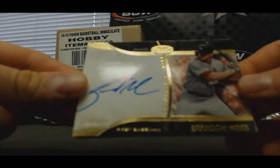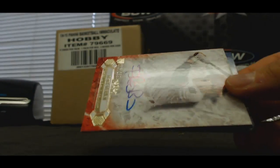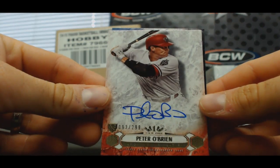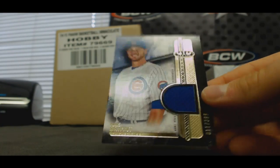Brandon Moss, Cardinals, numbered to two forty-nine, NL Central. Peter O'Brien, Diamondbacks, to two ninety-nine, NL West. And Kris Bryant jersey, Cubbies, number two, three ninety-nine.